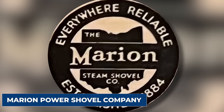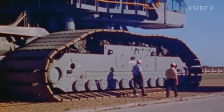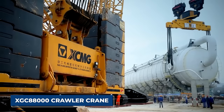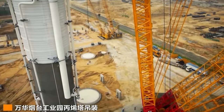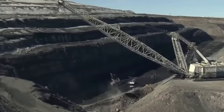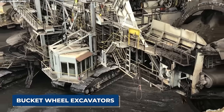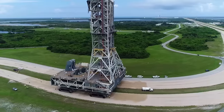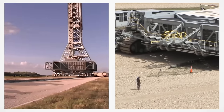Crafted by the Marion Power Shovel Company with components from Rockwell International, the Crawler Transporters claimed the title of the world's largest self-powered land vehicles until the advent of the XGC 88,000 Crawler Crane in 2013. They were eventually surpassed by other immense machines drawing power from external sources, such as power shovels like the Captain Drag Line, excavators like Big Musky, and bucket-wheel excavators like Bagger 288. As steadfast guardians of space exploration, the Crawler Transporters showcase precision engineering and innovation.